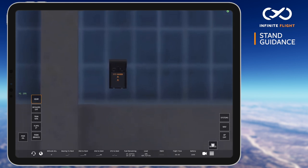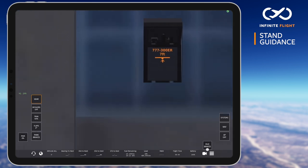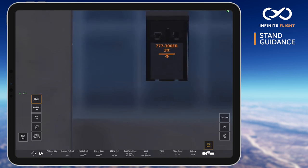Be sure to zoom in if needed. Anticipate the distance to 0 feet by gradually applying brakes to fully stop as the red stop bar appears. Once stopped, ensure your parking brake is set, with your engines off to connect the jet bridges, which can be found in your ground services menu.